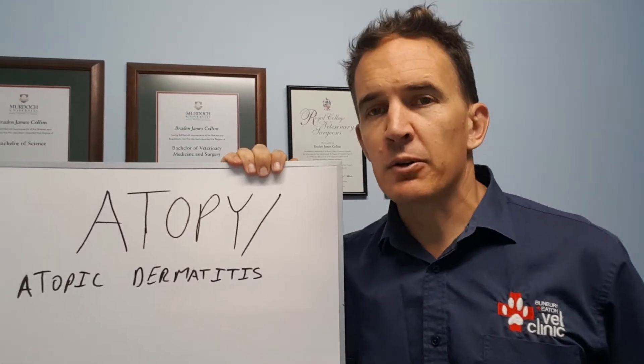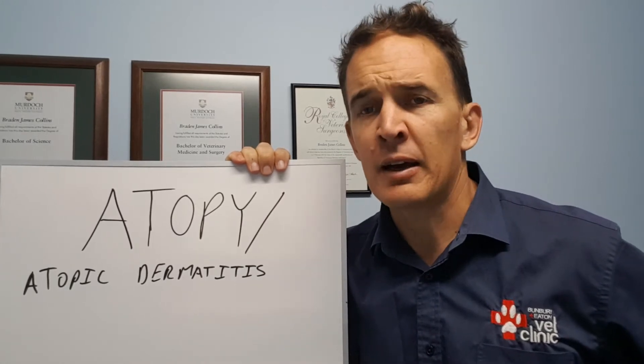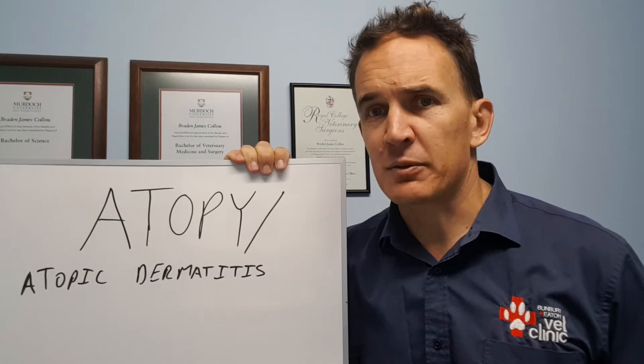Today's topic is atopy or atopic dermatitis, which is actually a really relevant problem right now. Atopic dermatitis is basically a contact allergen with the skin.